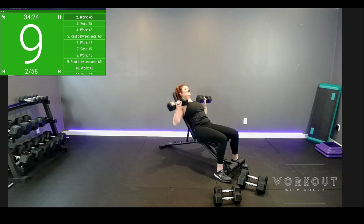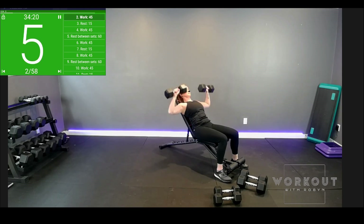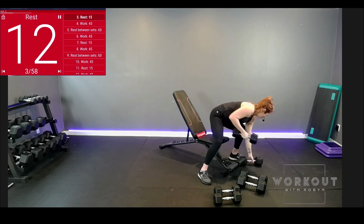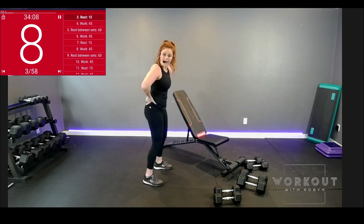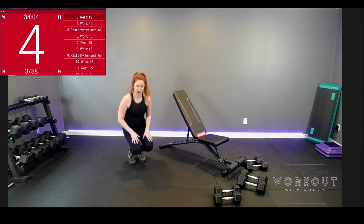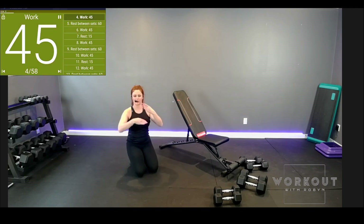10 seconds. And time. Wonderful. Weight safely down. Get a space on the floor. Pelvic tilt in your plank — toes or knees. Push-ups: wide, neutral, narrow, repeat.